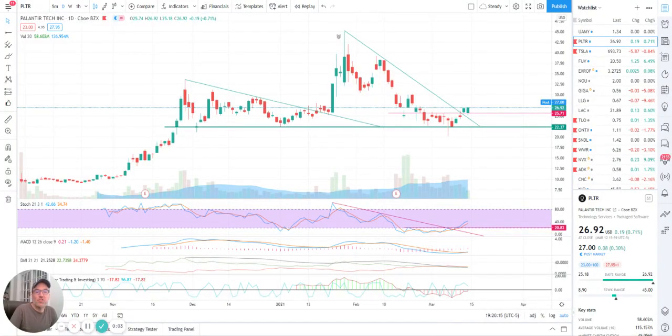Good evening, everybody. I'm Pierre Raverge, The Daily Trader. It is March 12th, and we are going to take a look at Palantir stock.